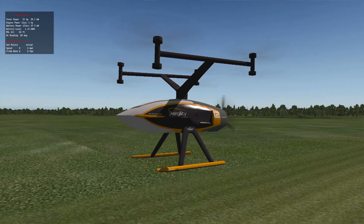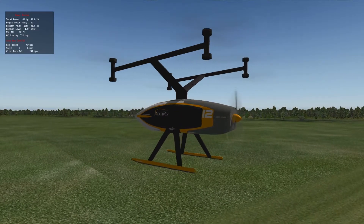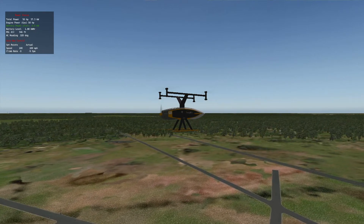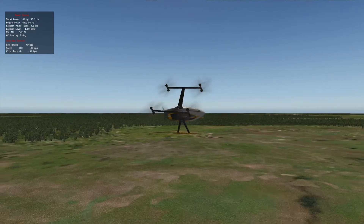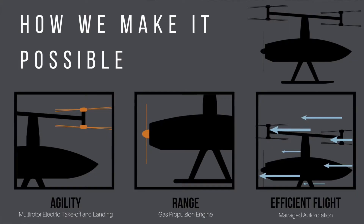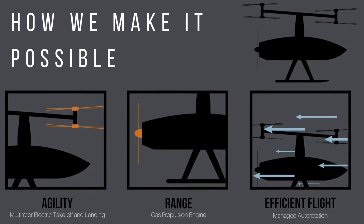The prime advantage of the Atlas over a helicopter or any other VTOL aircraft is, first of all, simplicity — it's just got rotating things, no control surfaces, and low maintenance. As opposed to a multi-copter, it also has long range because we use a gas engine. This is all enabled by a technology we developed called managed auto rotation. You have the simplicity of a multi-rotor but the performance of something more like a helicopter.